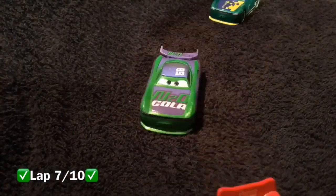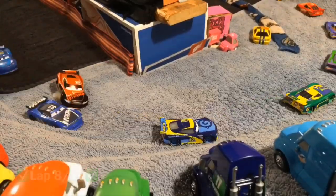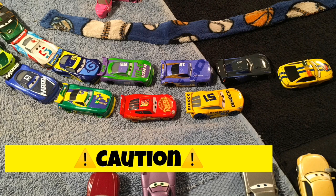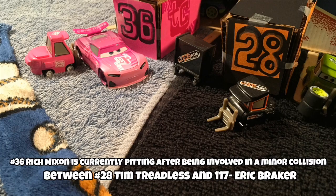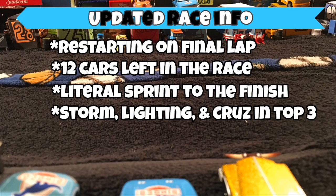Lap 7: Lightning McQueen and Cruz Ramirez have advanced into the top five. There's contact between Ed Trunkin and Tim Treadless. Cruz is on Storm's tail and McQueen has jumped into third — it's going to be a three-way battle for the lead. Tim Treadless blows a tire and causes a small wreck. The yellow flag is out — he collects Eric Braker and Rich Mixon. Tim Treadless made a bad move not going into the pits. Rich Mixon took some front damage but will continue. The tow trucks came to pick up the two damaged cars.